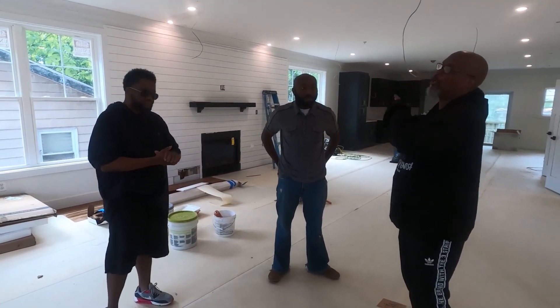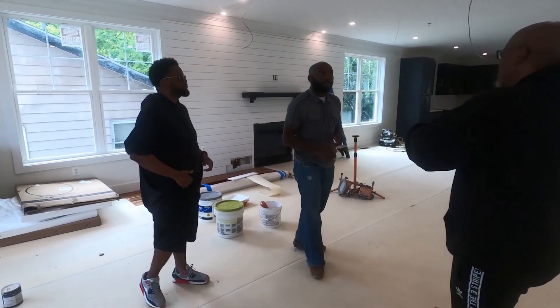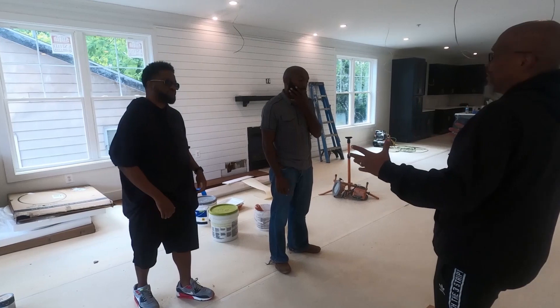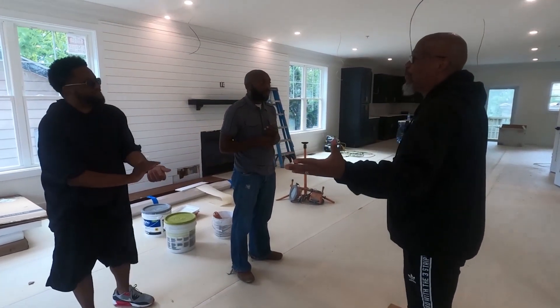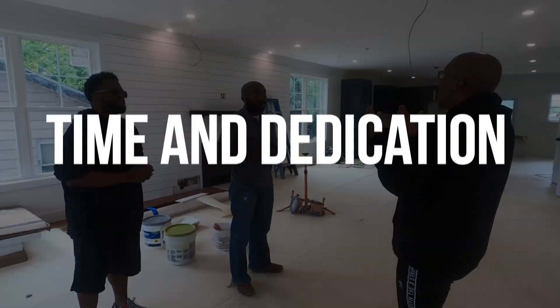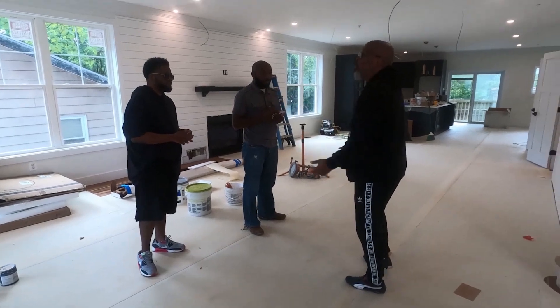Let's go ahead and walk through the property. We're going to come back downstairs and give everybody the numbers that count. When we walk through the property, just give us a sense — this is new construction, so nothing was here before. Give us a sense of the time and dedication it took for you guys to really bring this to fruition with your team members.